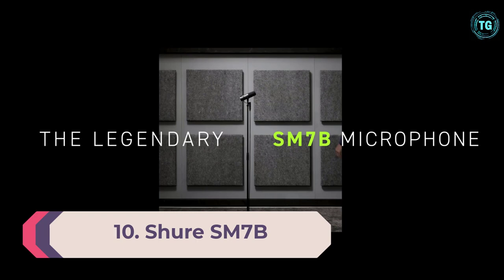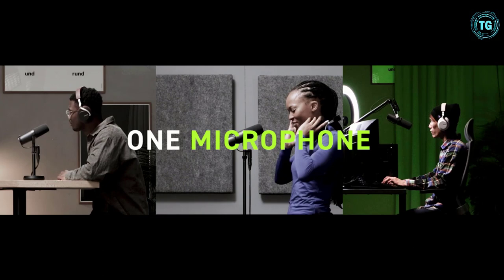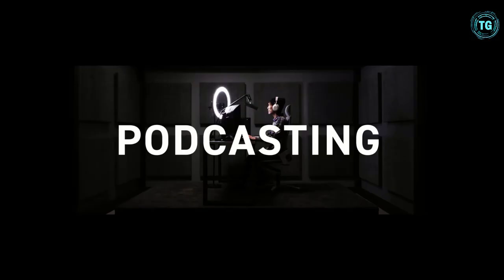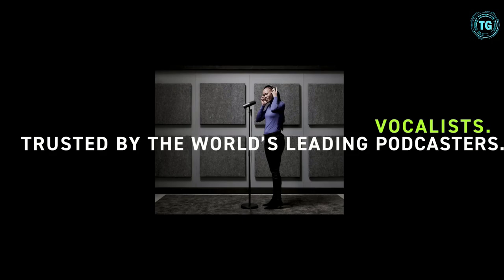Number 10: Shure SM7B. The SM7B dynamic microphone has a smooth, flat, wide-range frequency response appropriate for music and speech in all professional audio applications. It features excellent shielding against electromagnetic hum generated by computer monitors, neon lights, and other electrical devices. The SM7B has been updated from earlier models with an improved bracket design that offers greater stability. In addition to its standard windscreen, it also includes the A7WS windscreen for closed-talk applications. Impedance is 150 ohms for connection to microphone inputs rated at 19 to 300 ohms.